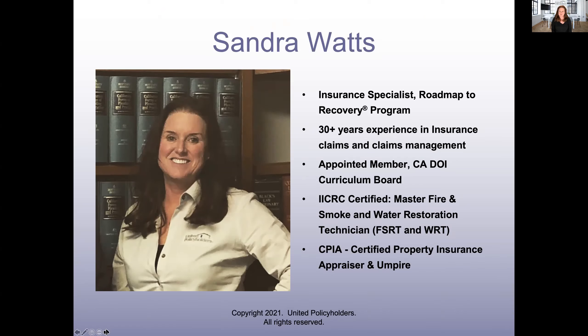I have been involved in insurance claims and claims management for way too long now. I also have a background in the restoration industry — fire and water restoration experience, and all sorts of different things. So I'm here to help you with your policy.